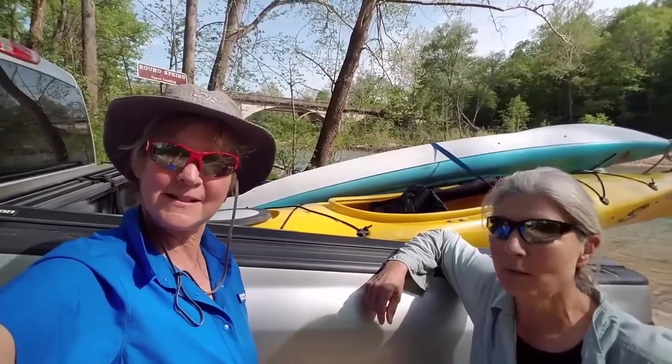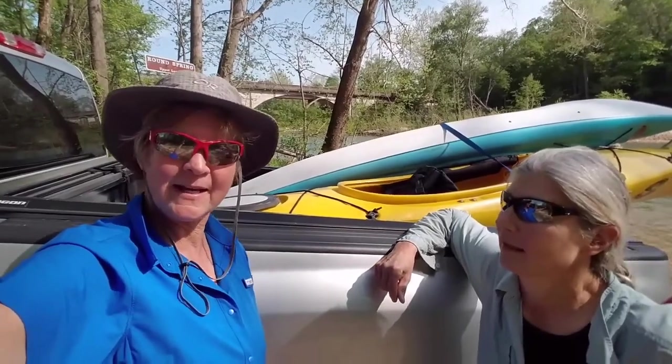Well, we finished our day on the Current River — super, super fun. It's awesome, what a great, great activity. And we just about lost Nettie a hundred yards from the end. We go for 20 miles and a hundred yards before we stop, and she flips. Unbelievable. Super dumb. Always fun.